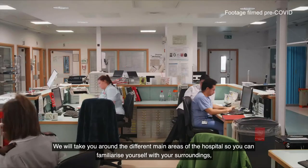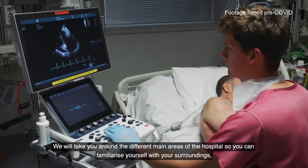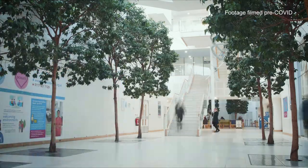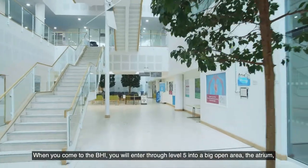We will take you around the different main areas of the hospital so you can familiarise yourself with your surroundings, and I hope this will take away some of the concern you may have about moving to a new hospital.